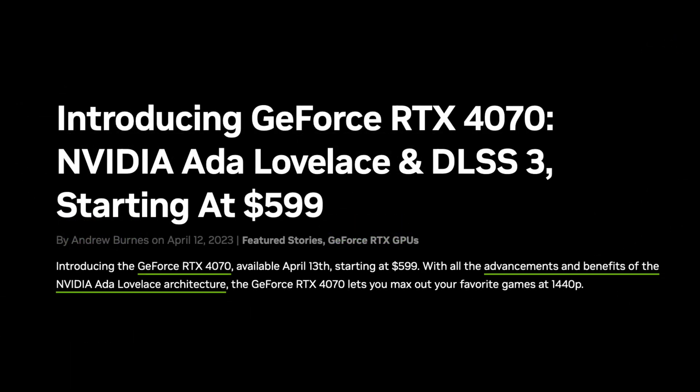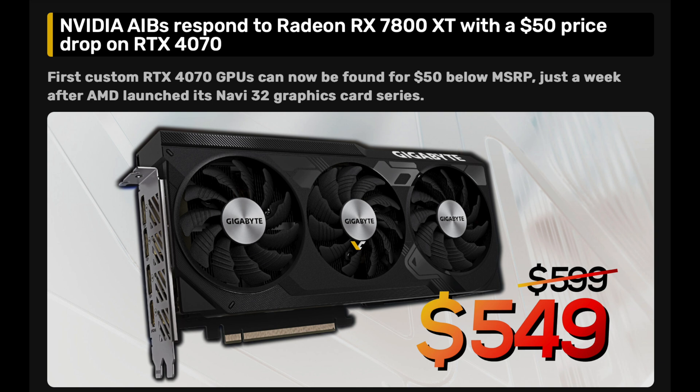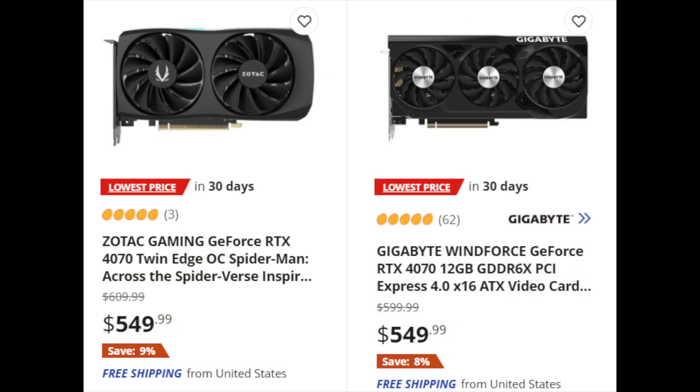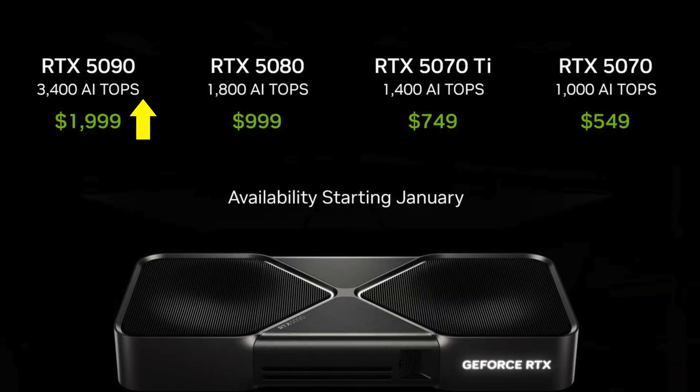Some people will say this is a price cut since the RTX 4070 launched in April 2023 for $599, but nobody bought that card at that price. It wasn't until the price cut just five months later in September that sales started to improve. Out of the 20 months the 4070 was in production, 15 months saw it at $549. So: one price increase, one price decrease, and two stay the same. Not a lot of drama — seems rather status quo on pricing.